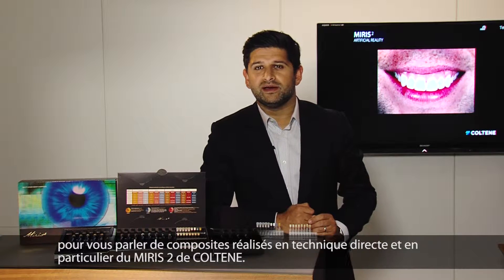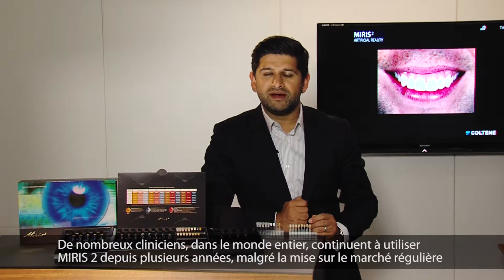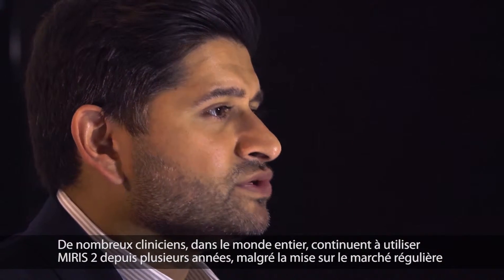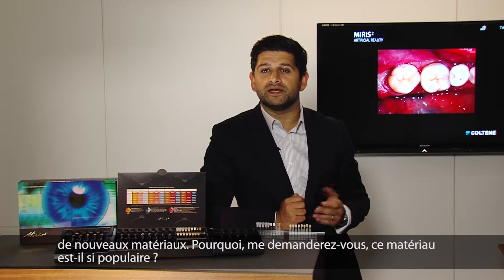I'm here to talk to you today about the Myris 2 material by Coltene. Myris 2 has been used by many of the world's leading clinicians for many years, despite newer materials regularly coming to the marketplace. Why, you may ask, is this material so popular?